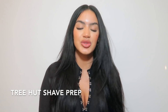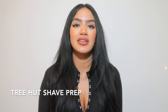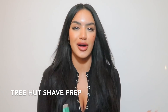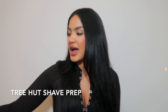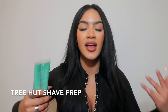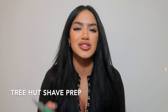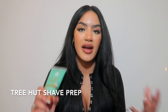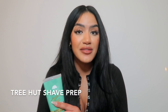Next I have three Tree Hut products — all for ladies who shave their legs, their private parts, wherever. You need a process and a routine. Tree Hut is cheap and bomb. After I use the Sugar Me Smooth sugar scrub, I go directly on my legs, armpits, and bikini area with this Tree Hut Shave Prep Sugar Scrub. Your skin is already so freaking soft from the first scrub, but this is going that extra mile. It's coconut lime flavor — really nice, fresh, and coconutty.